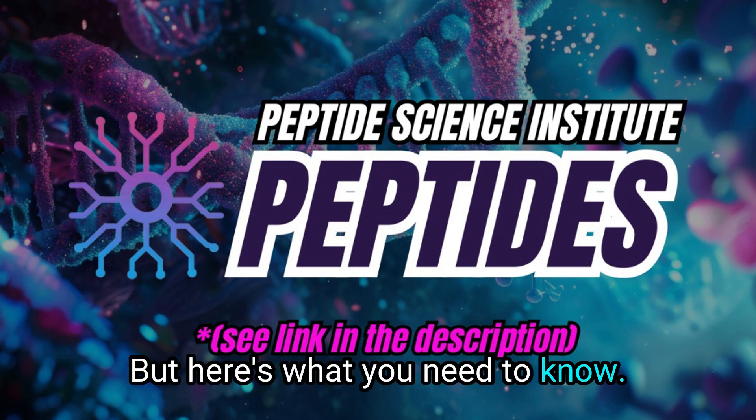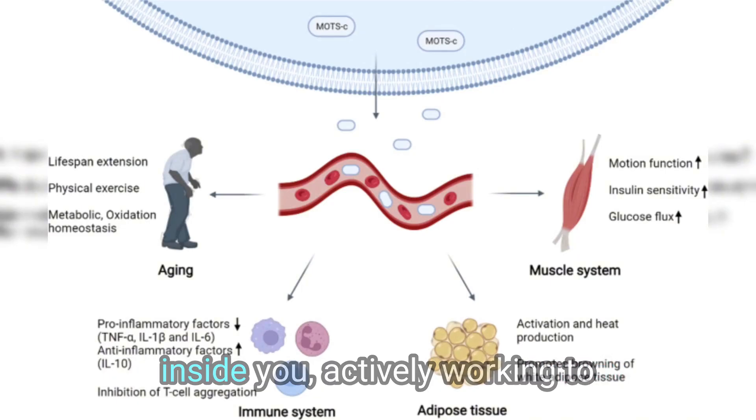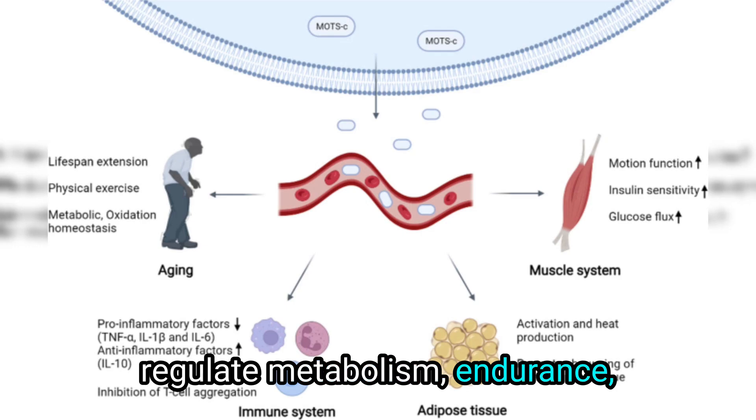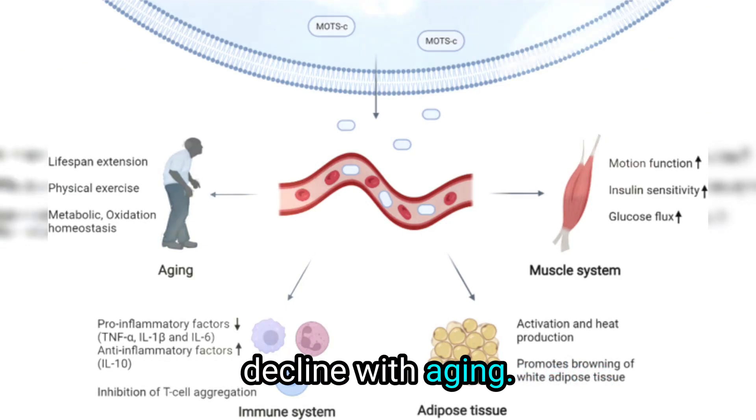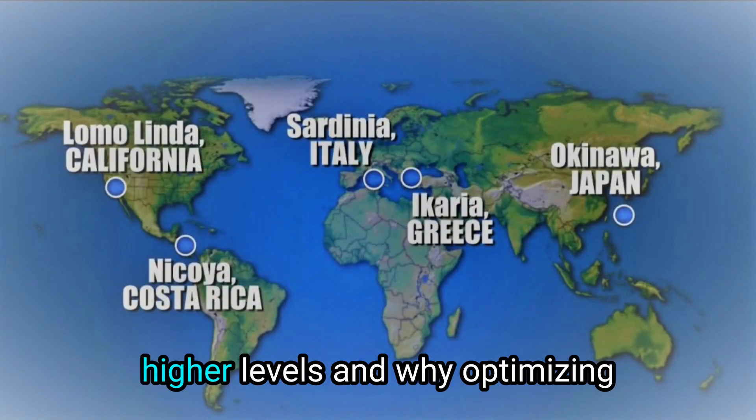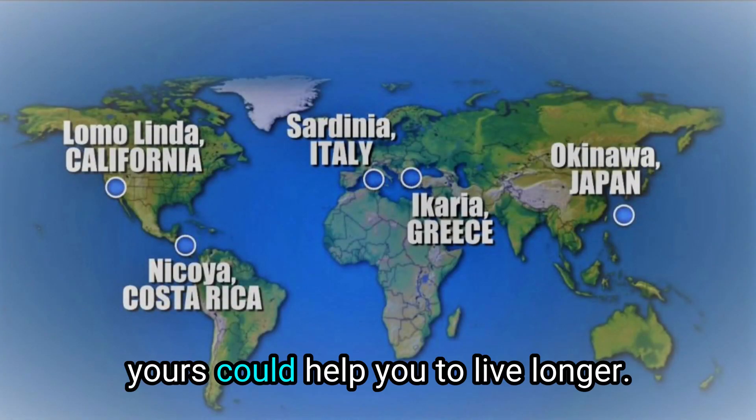But here's what you need to know. MOTC is a peptide that's already inside you, actively working to regulate metabolism, endurance, and cellular health. The problem is that its levels decline with aging. That's why centenarians have higher levels, and why optimizing yours could help you to live longer.